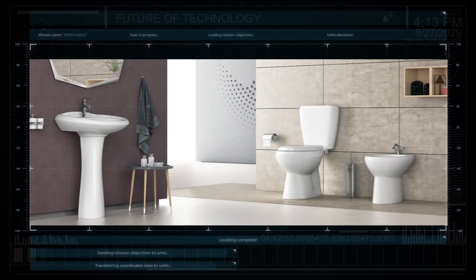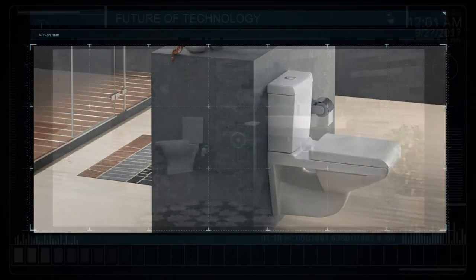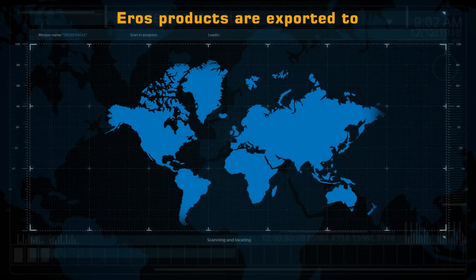The innovation and beauty of the product will make your bathroom into your most preferred comfort zone. The company has stepped into the global arena of style.